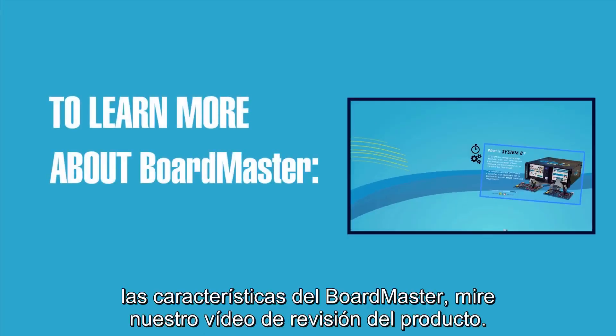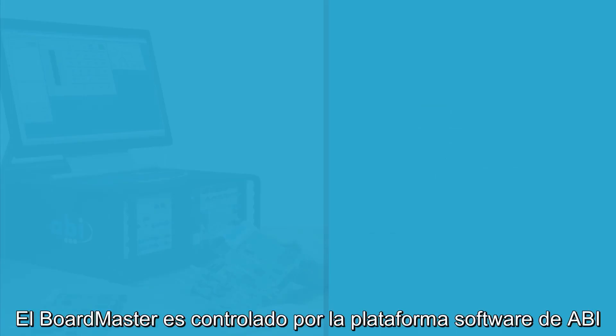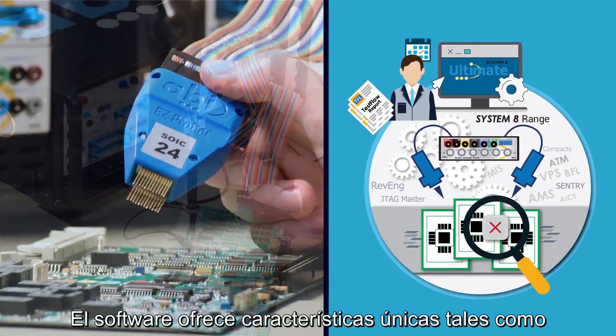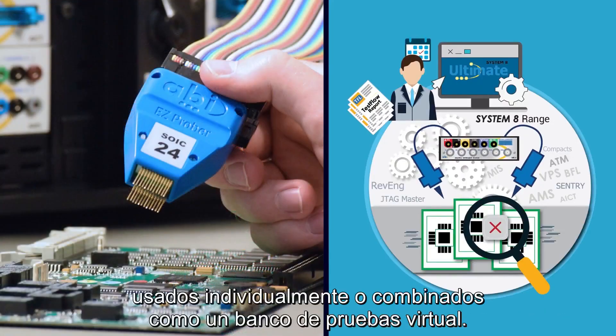To learn more about the Boardmaster's main features, watch our product review video. The Boardmaster is operated by ABI's user-friendly software platform called Systemate Ultimate. The software brings unique features such as fully functional instrument layouts which can be customized, used individually or combined as a virtual test rig.